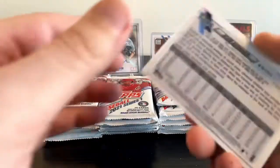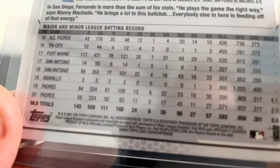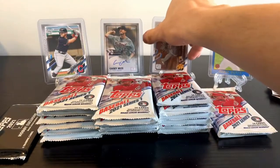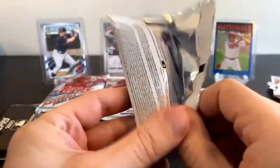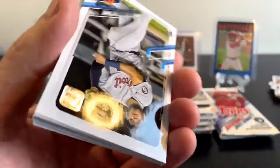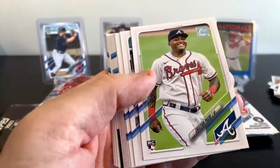So this Kevin Kiermaier card is number 86 out of 300, but the card number at the bottom is 233. I don't know if that's the short print or the super short print. I'll have to double check after this episode. It is Kevin Kiermaier, so it's not exactly the greatest player in the world, but it is nice to get a numbered card. Up next: Isaac Paredes rookie, Christian Pache rookie, Miguel Cabrera.